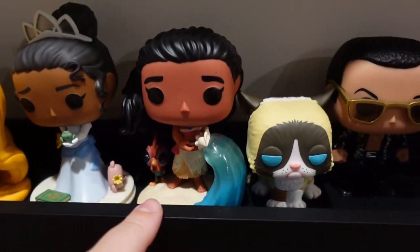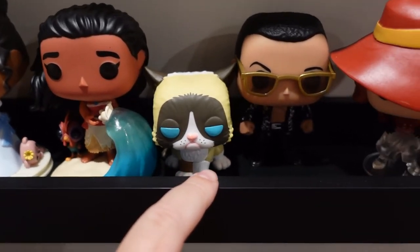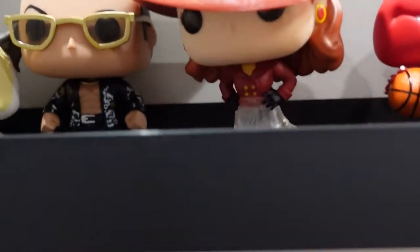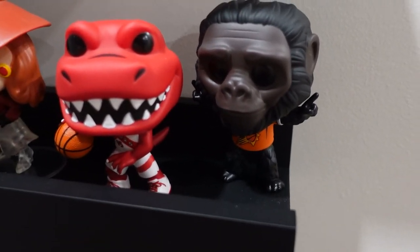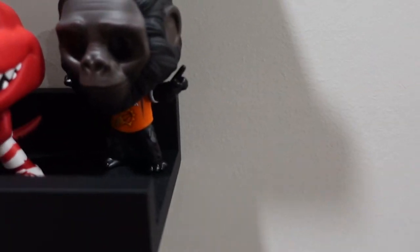We've got Tiana, Moana again with the chicken. Grumpy Cat, The Rock, Vanishing, Carmen Sandiego — I'm dragging her eyes — and the Toronto Raptors and the Phoenix Suns mascots for the NBA.